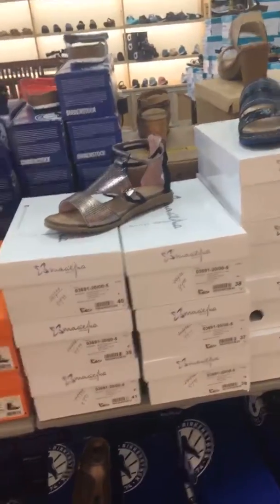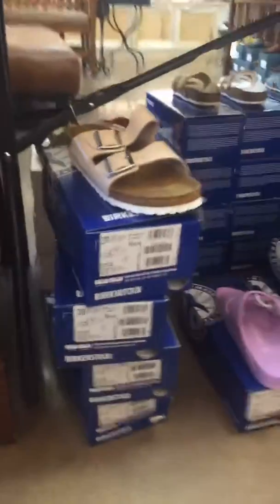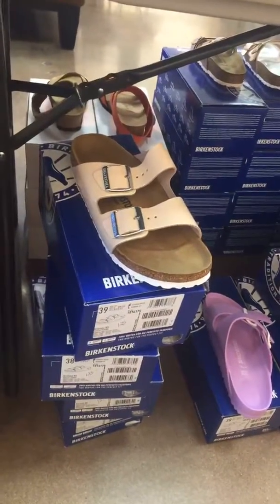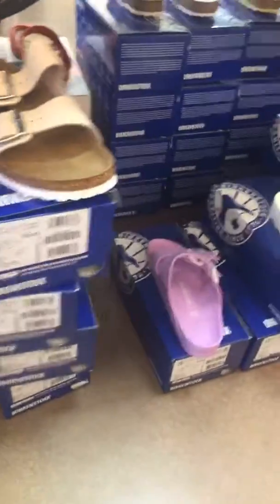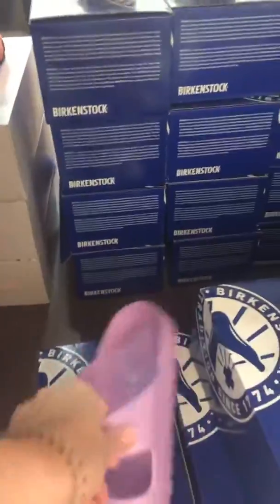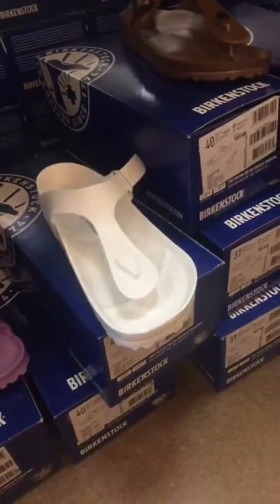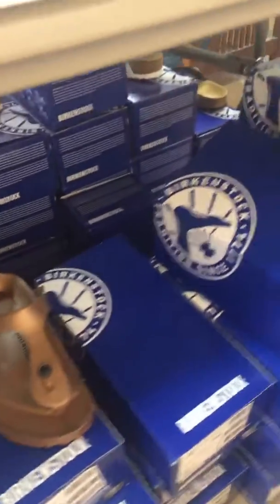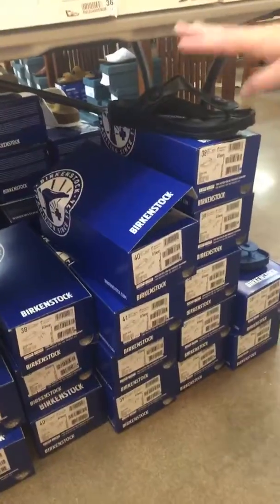Birkenstock — obviously a fan favorite. We have some marked 30% off and a few marked half off. These EVAs, if you don't have them yet you really need to get a pair, and now is the perfect time. We still have a good bit of the black Giza EVAs as well. These are all going to be 30% off of $39.99, so you are getting a steal on the deal with these.